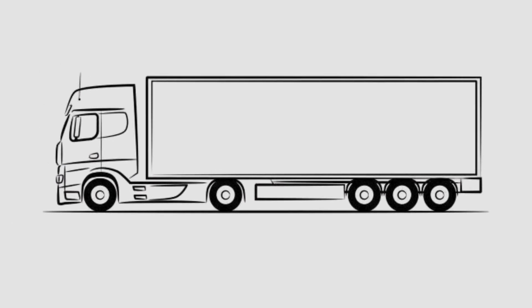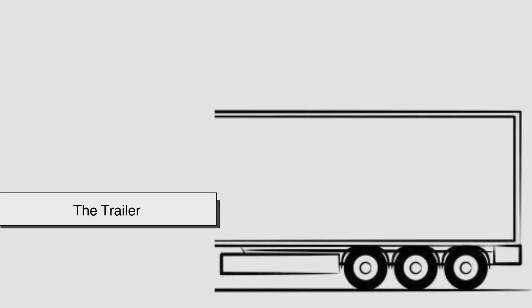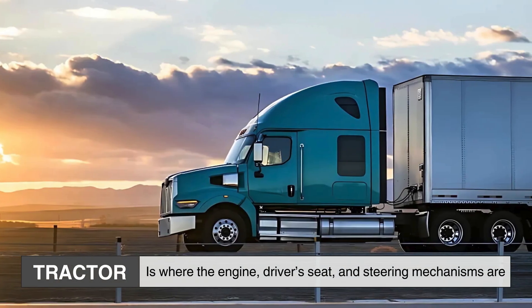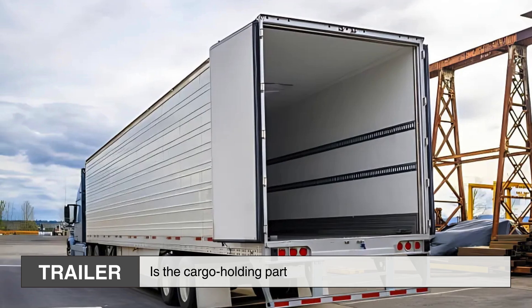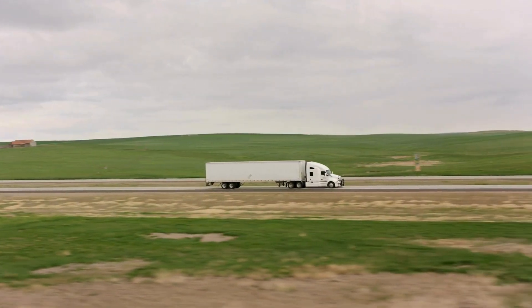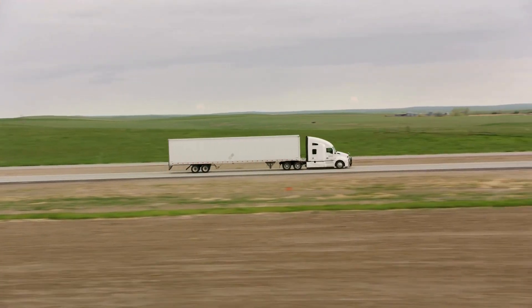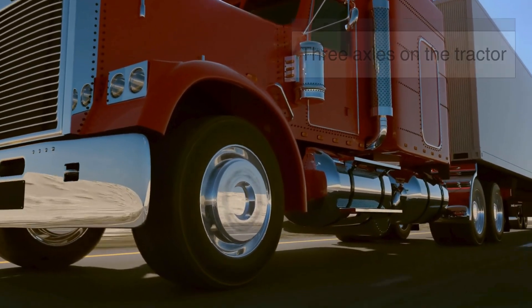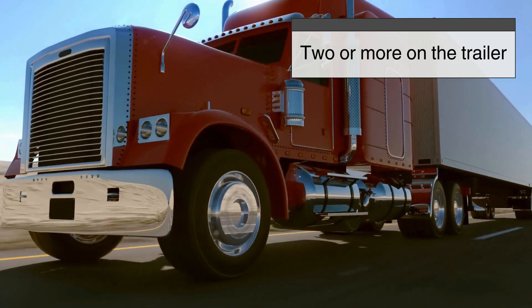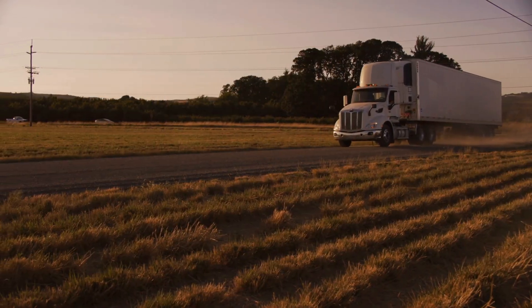First off, let's break it down. An 18-wheeler is a combination of two main parts: the tractor, or cab, and the trailer. The tractor is where the engine, driver's seat, and steering mechanisms are, while the trailer is the cargo-holding part. Together they make up what's commonly known as a semi-truck or big rig. Typically an 18-wheeler has three axles on the tractor and two or more on the trailer, with each axle holding a set of two wheels on each side — giving us that grand total of 18 wheels.